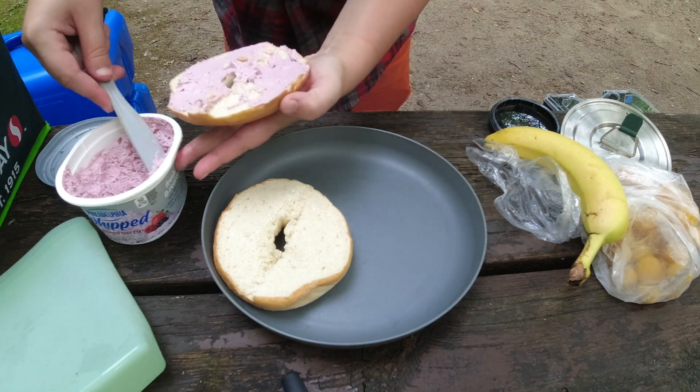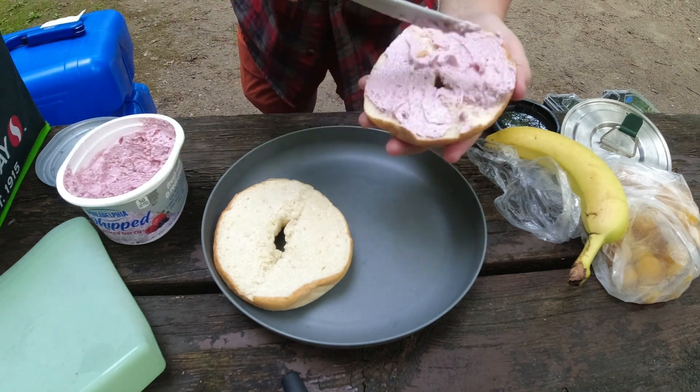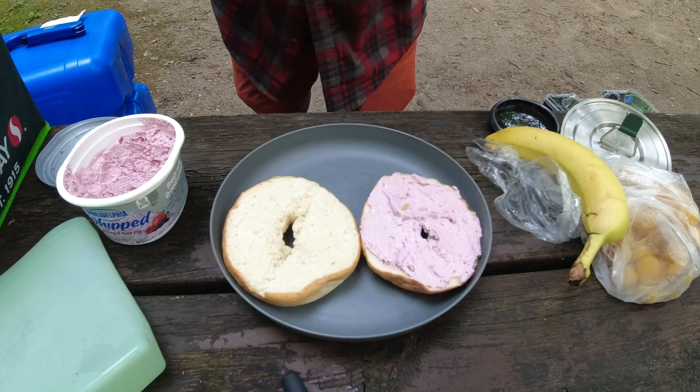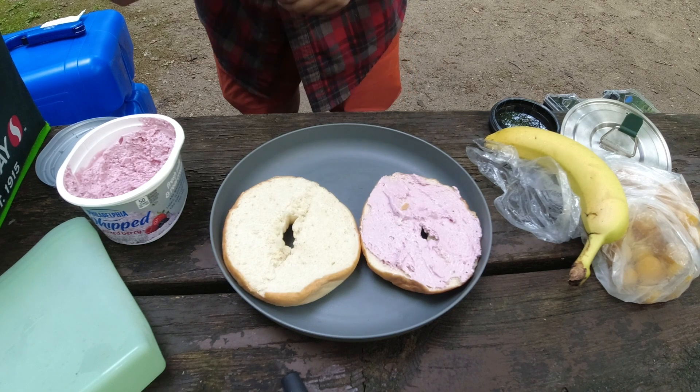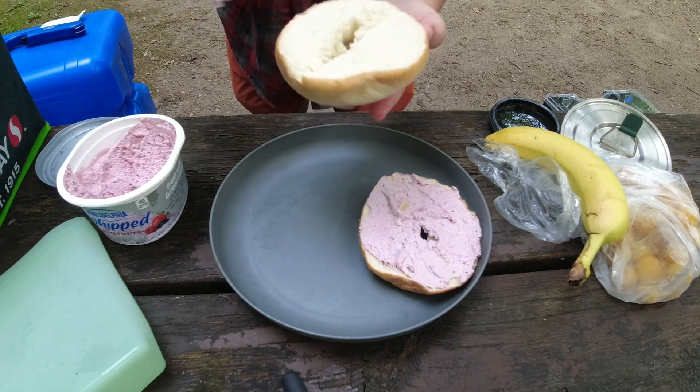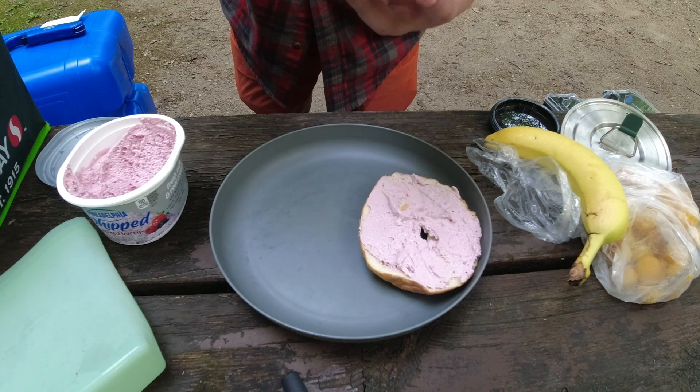I like the Philadelphia cream cheese mixed berry. I think that the flavors are really good. I also like the onion chive one for when I want something more savory in the morning.